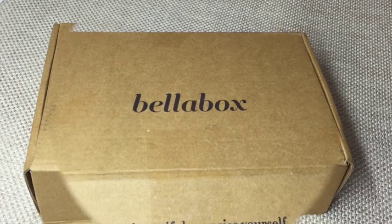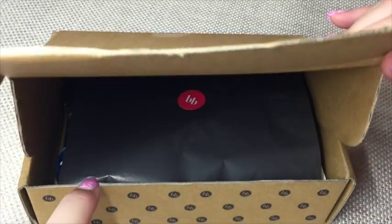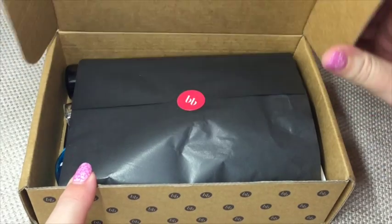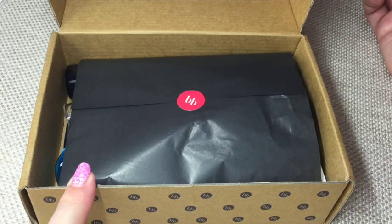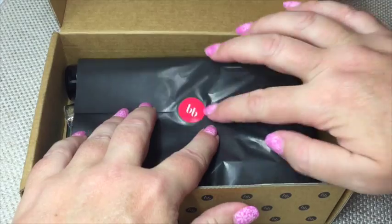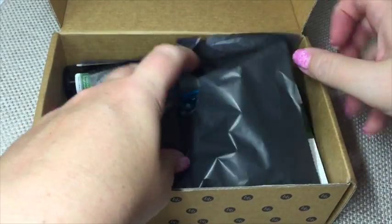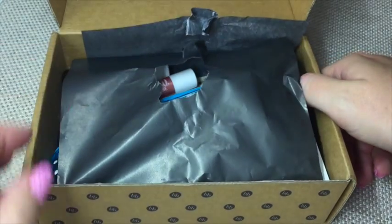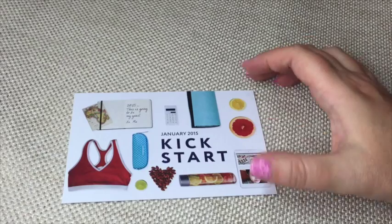I've just cut the sticky tape and I'm opening the box. There's no blue Bella Box like we normally get — it's just a box with tissue paper inside. I'm breaking the seal, grabbing the cards out, and moving the box so you can't see what's in it before I reveal each product one by one.